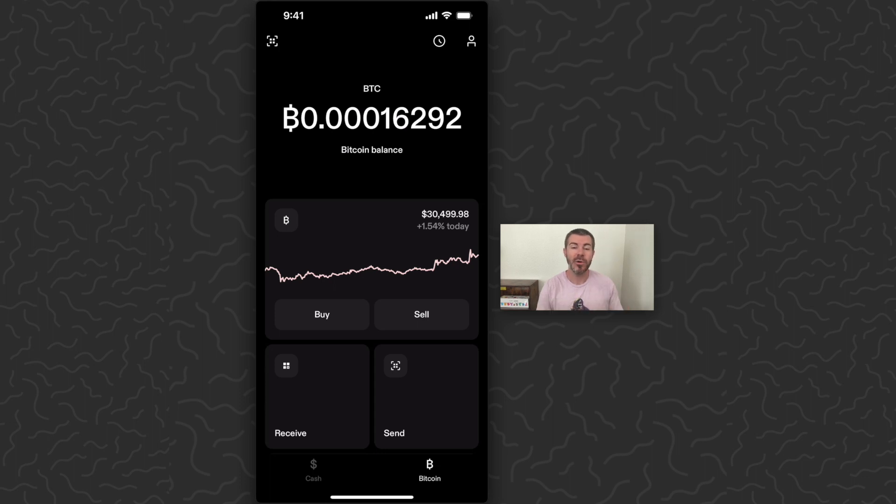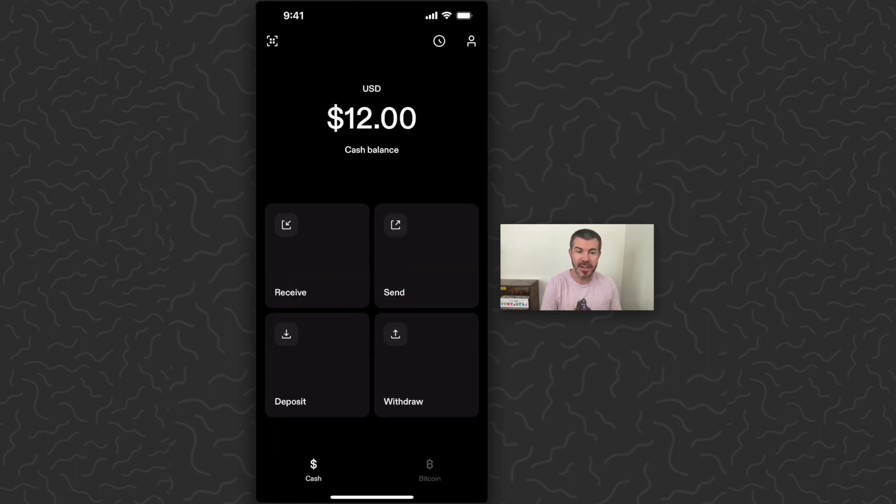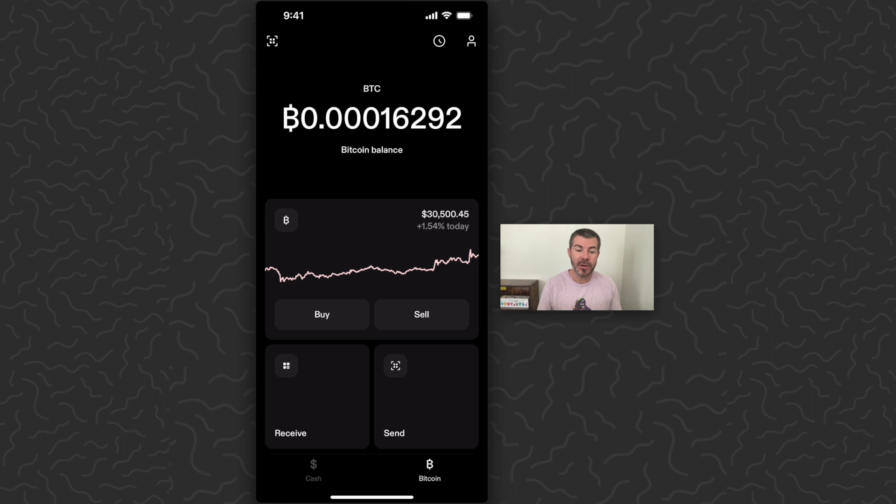So soon anybody in the world will be able to do this — buy Bitcoin, save Bitcoin, send Bitcoin — and you can also do it with cash as well within this app. So I'm loving the Strike app so far. It's working great.